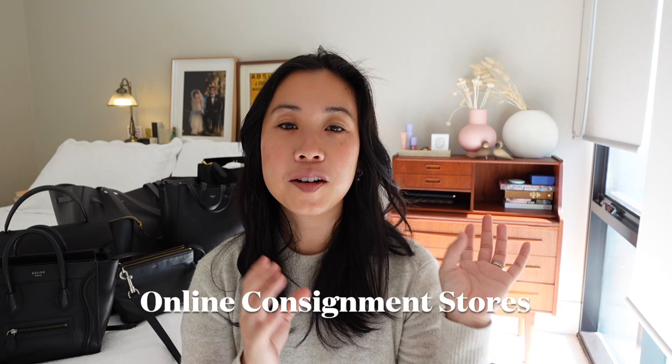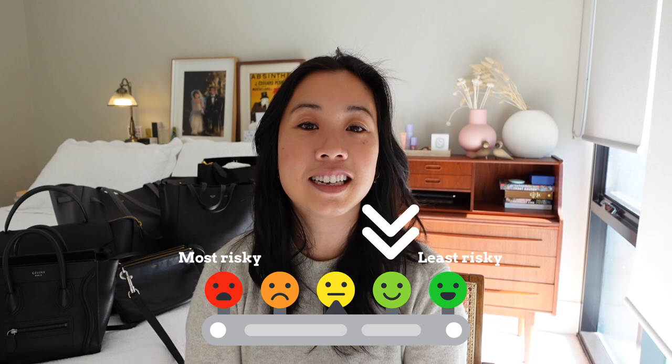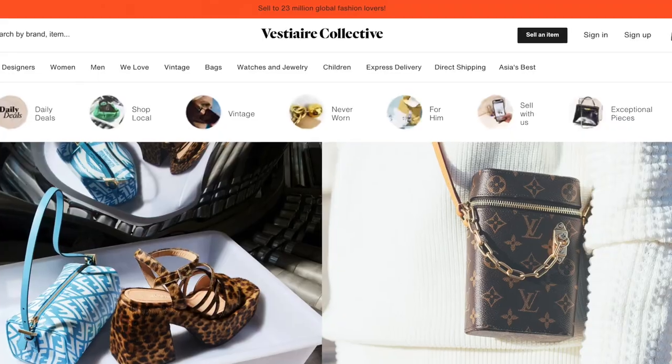Moving up the risky scale, we've got online consignment stores — I only put these as slightly riskier than bricks-and-mortar because you can't physically inspect the item. But websites like Vestiaire Collective and The RealReal are really big outfits with in-house authentication services, so the risk here is also very low. A lot of listings will have many photos and you'll be able to engage with the seller. These websites take a huge chunk of commission, but sellers continue to use them because they're reputable and guarantee a lot of eyeballs on your item.